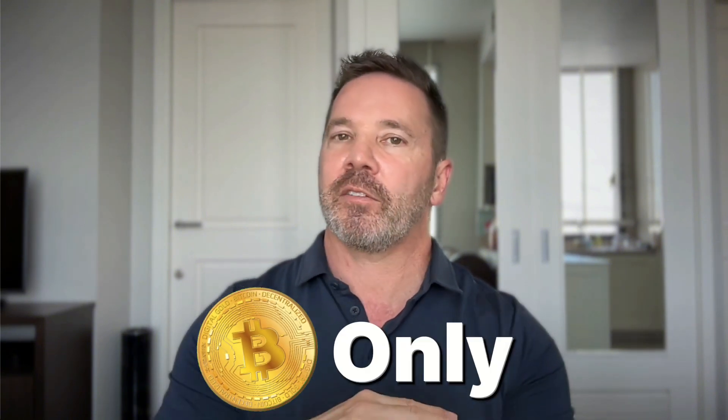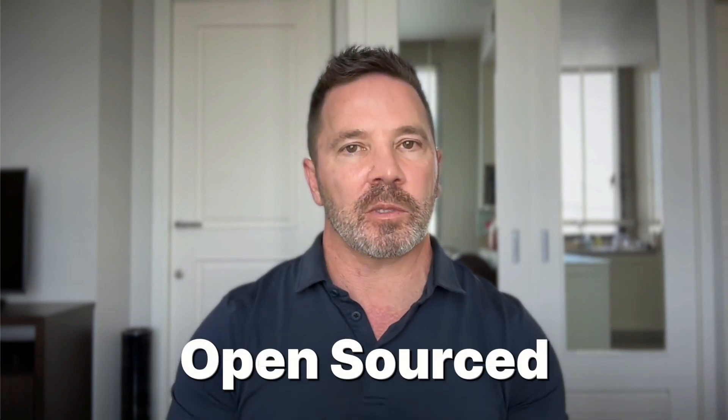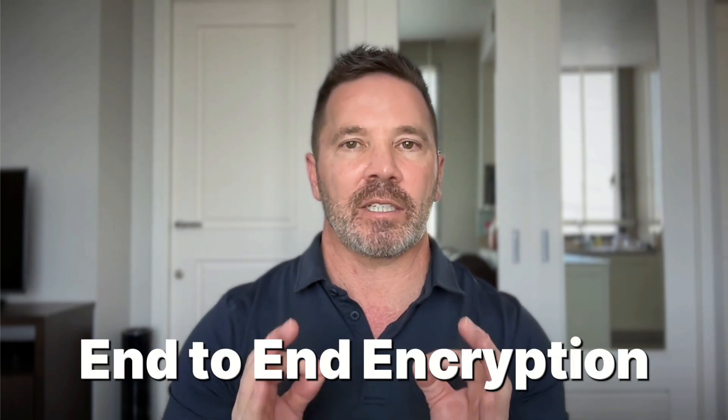ProtonWallet was created by the team behind ProtonMail, trusted by over 100 million users for encrypted email communication. ProtonWallet is a true self-custodial wallet, meaning you and only you hold the keys. It is bitcoin-only, and they have no plans to support any other digital assets. Like all Proton products, it is completely open source and uses end-to-end encryption.